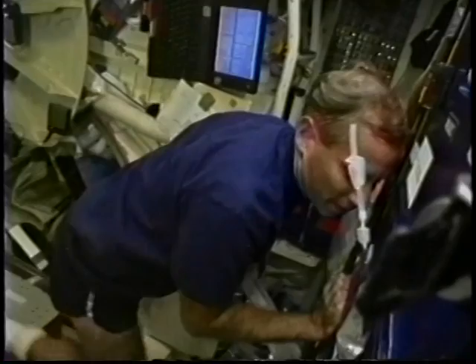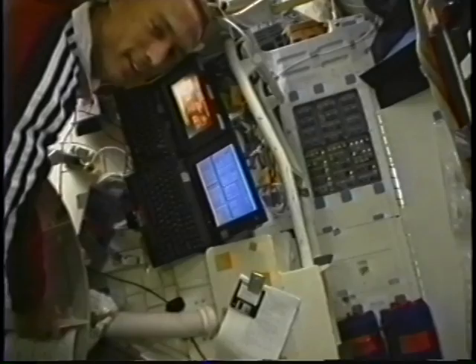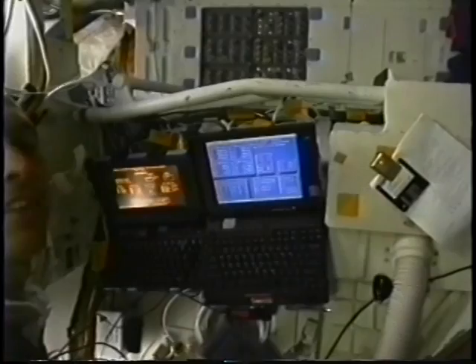We did get to exercise a fair amount on this flight, and when you don't have gravity to constrain you, you can ride your bike almost any way you want to. Dave is studying a little bit on the mid-deck there. We'll take a quick look at part of the Orbiter Wide Web — this is the mid-deck implementation. That's the Global Positioning Satellite PGSC on the right, the computer that allowed us to tell where we were quite accurately using onboard GPS receivers. To the left is the Goddard PGSC, which allowed us to command the Goddard payloads.